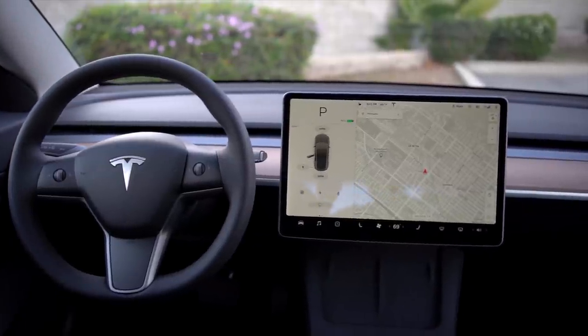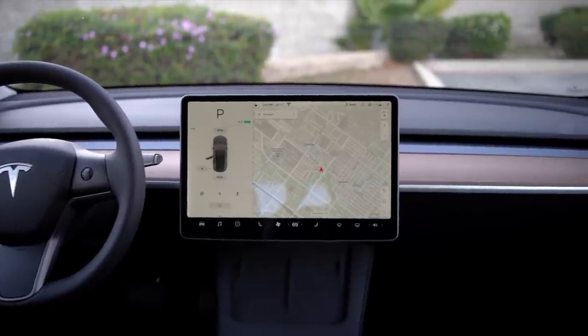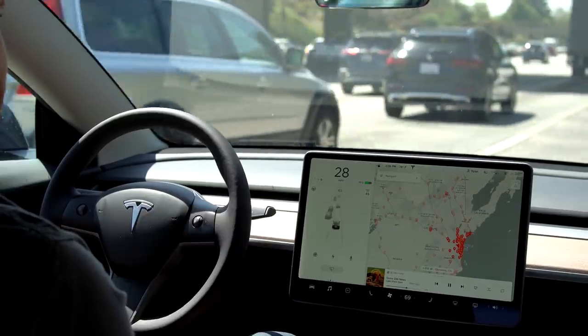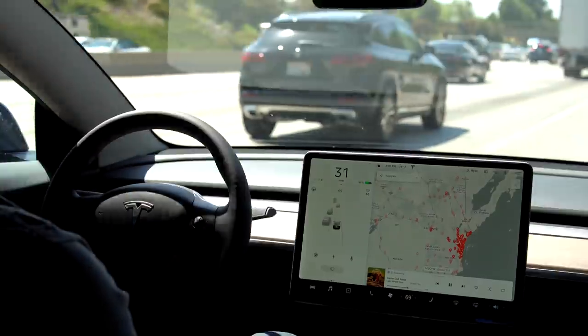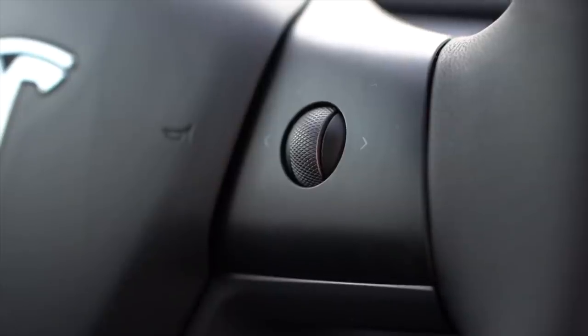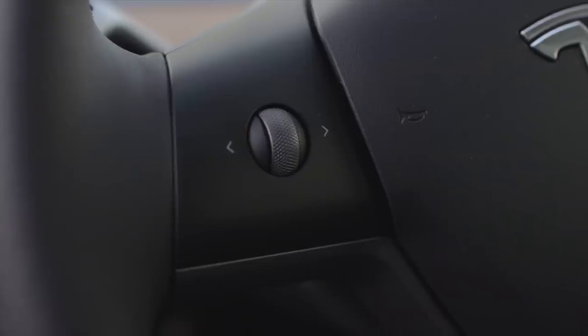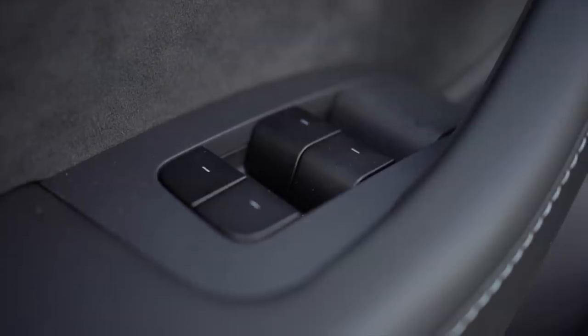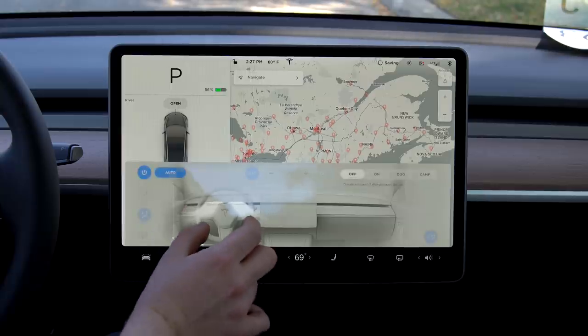The front dash of the Model 3 is a very minimalistic design, with nearly everything controlled via the 15-inch touchscreen in the middle of the dash. There is no instrument cluster directly in front of you, so your speed and all other relevant info is displayed on the left side of your center screen. In my experience, this is something you get used to within a couple of days. The only physical controls are the stalks and scroll wheels on the steering wheel that control your blinkers, shifting, autopilot, music controls, cruise control, speed, and more, as well as your normal window adjustments. The rest is controlled on screen, including climate settings and windshield wiper settings.